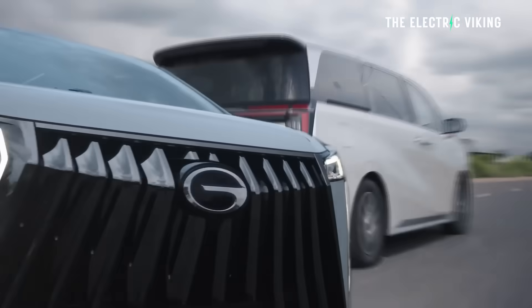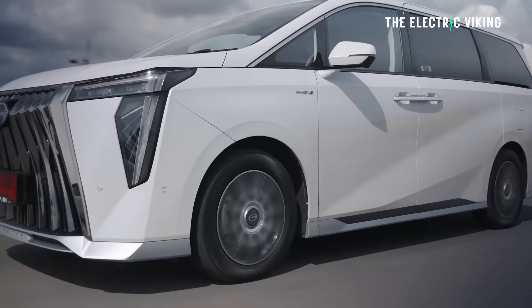If you thought the era of the plug-in hybrid was over because I said it was, well, think again. There are actually some incredible tech plug-in hybrids coming that are far more advanced than the plug-in hybrids you can currently buy today in the Western world.